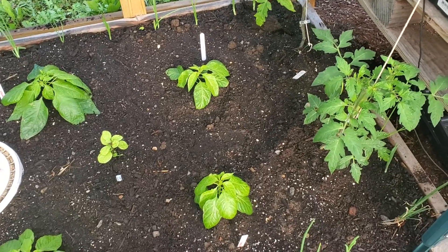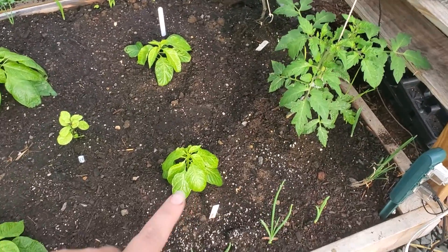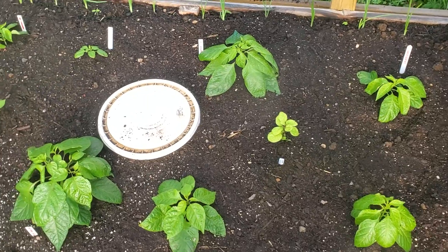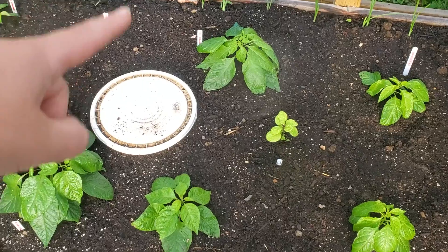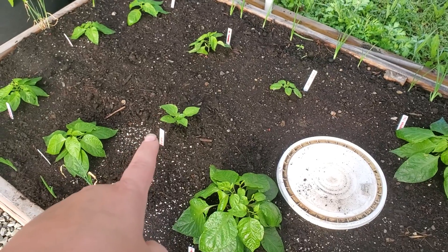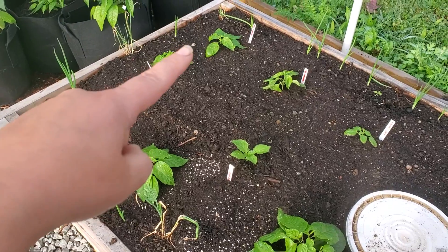Turning around, we do have the two tomatoes in this bed. We have two Death Spirals, a Seven Pot Jonah that needs a little bit of help — we got it from a local guy growing and I had to cut it down, but it's coming back a little bit better. Two reapers, Seven Pot Primo, a ghost, a sugar rush, two lavas, and three Prima Talles.